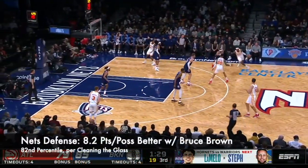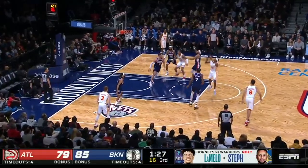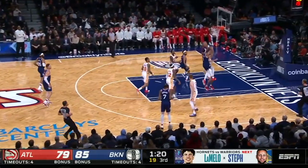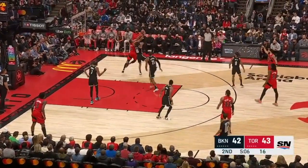If you can't tell already, Brown has taken a leap as a defender in every facet, going around screens better than ever and using his size and wingspan at his disposal. But the beauty of this year's Nets is that not only do opponents have to deal with 30 minutes of Bruce Brown starting, they also have to deal with DeAndre Bembry coming off the bench.